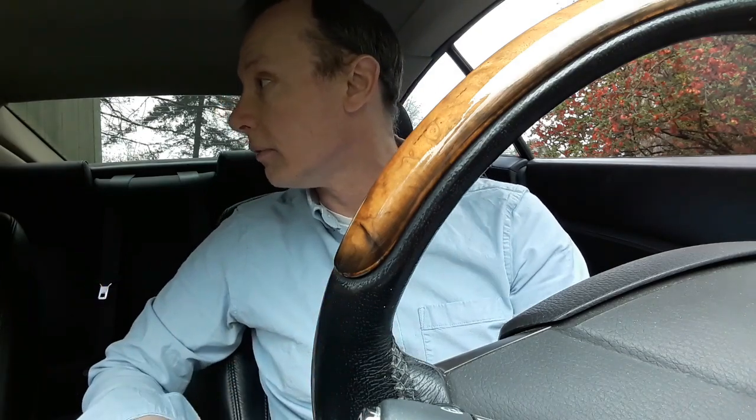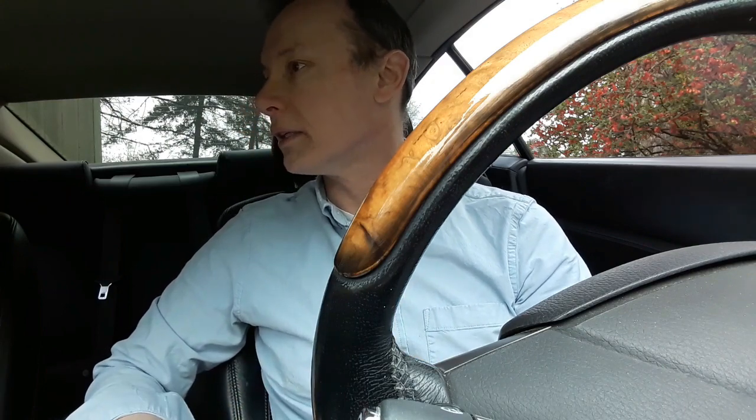Around 105,000–110,000 miles the water pump started leaking. The parts are unbelievably cheap — about $30–$35 — but it's a pain to replace. You also need to buy coolant, so it's maybe a $50 job if you do it yourself.